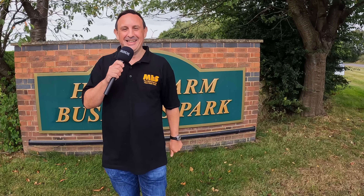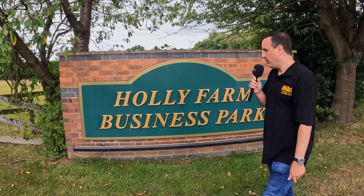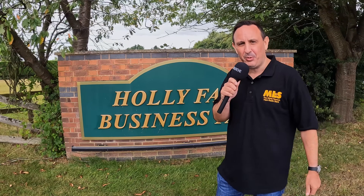Hi and welcome to this week's Sun Thing for the Weekend. I'm Tony, sales manager here at Martin Lynch & Sons, and we've been lucky enough to be let out of the shop again this weekend. Dave and I are about to go to Holly Farm Business Park. One of our suppliers is based here and he's got a special open day today. So we're off to see Callum, DX Commander.